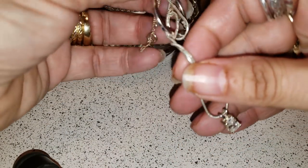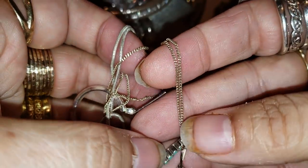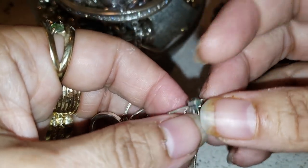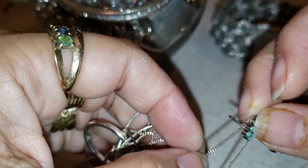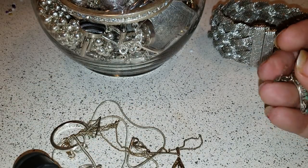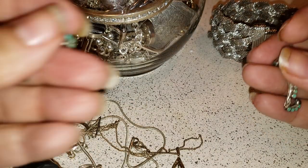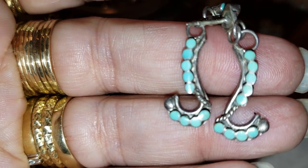And then we have this — oh, you know what? I found the pair of this earring in a different jar, so I'm so glad I kept it. Let me show you guys, because I really liked it. It looks like a question mark. It looks like a turquoise silver. Oh my gosh, I was so excited!